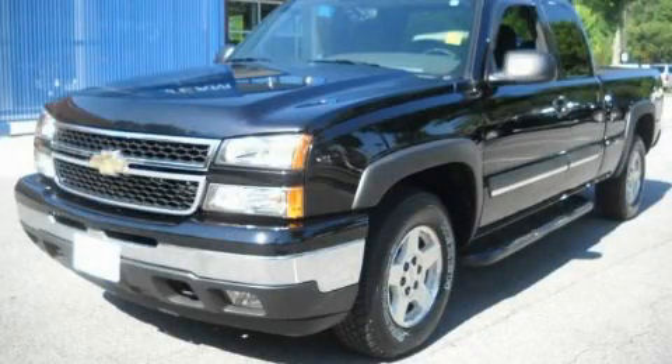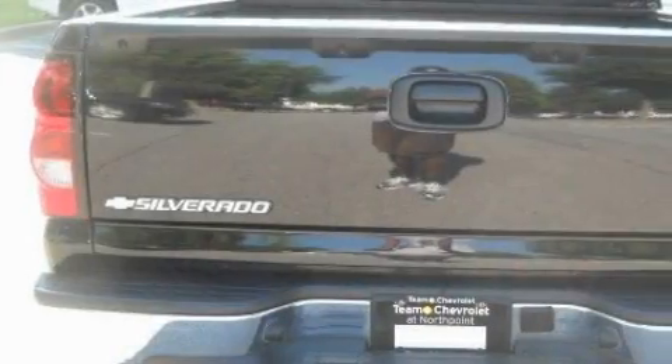This is a 2006 Chevrolet Silverado. Whether hauling, commuting or towing, this truck is the right one for you.